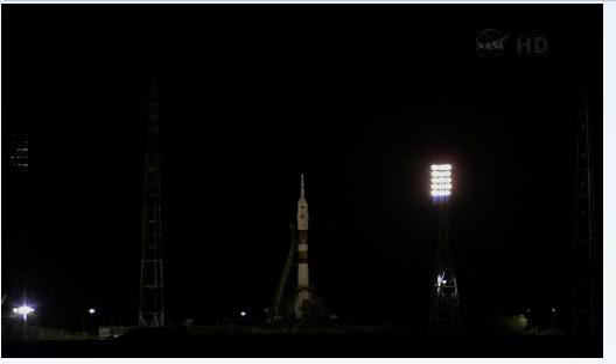T-minus one minute and thirty seconds. The International Space Station is now passing high above Kazakhstan right over the Baikonur Cosmodrome. These two vehicles are about to play a six-hour catch-up game with each other. T-minus one minute and counting. The Soyuz is now on internal power and we have auto sequence start.